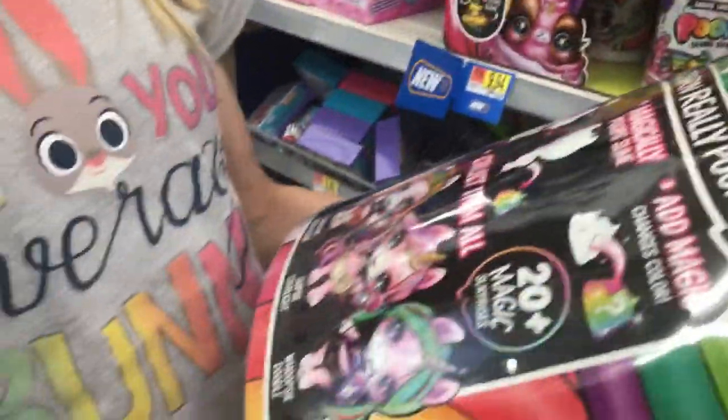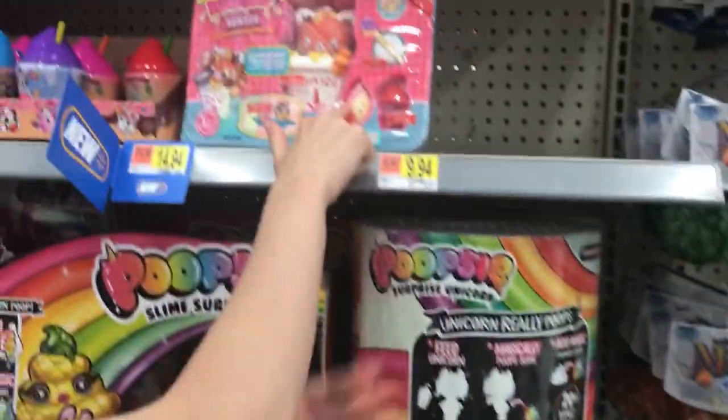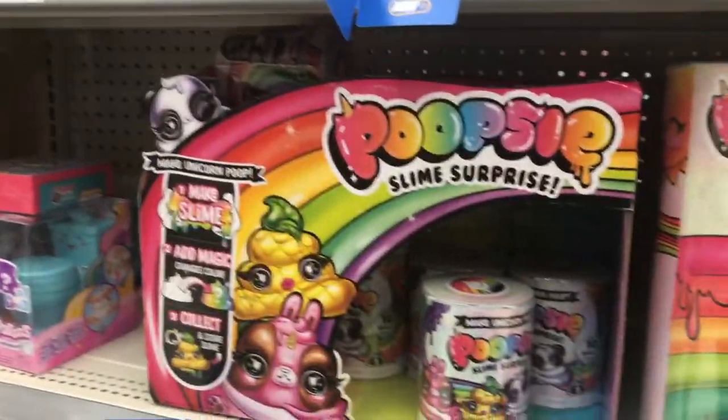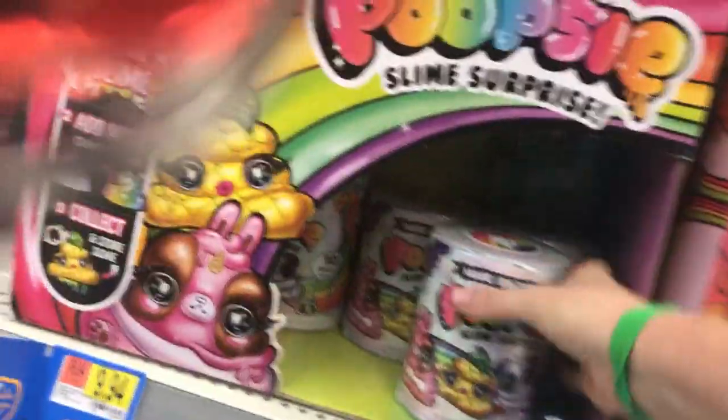Unicorn really poops — do you put slime in the unicorn? I think you do. Look — make your own unicorn poop and then I think they poop it out.